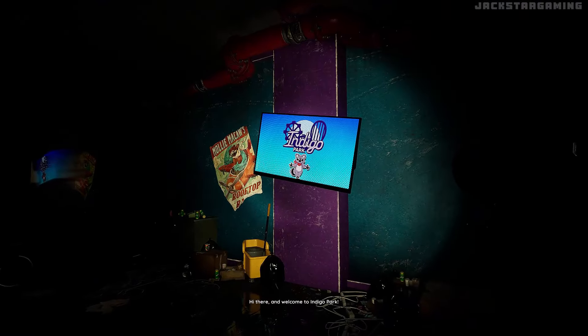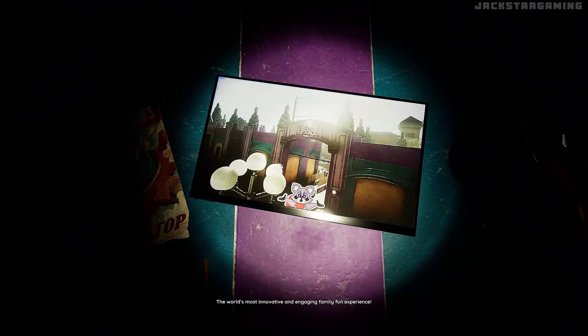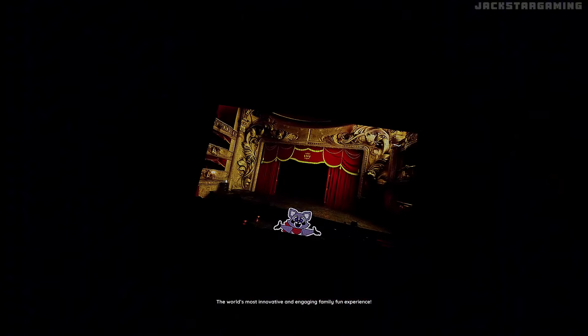Hi there, and welcome to Indigo Park! The world's most innovative and engaging family fun experience!